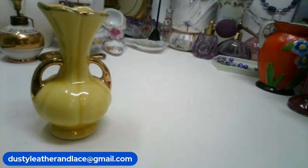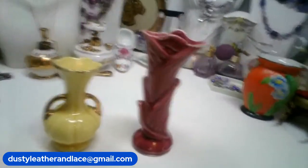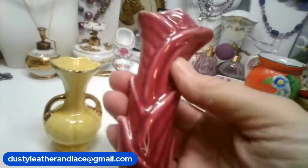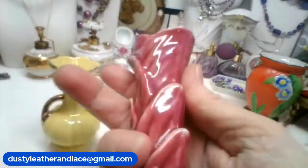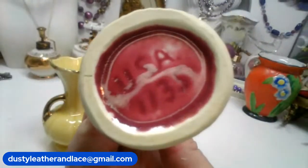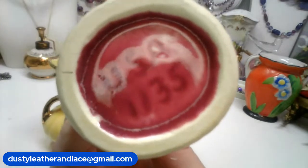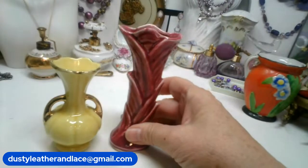I have another bud vase — I'd say this is maroon. I love the way the leaves are kind of wrapped around each other coming up. It too is a bud vase. It is marked: USA and then number 1135. This is $15 and number 14.